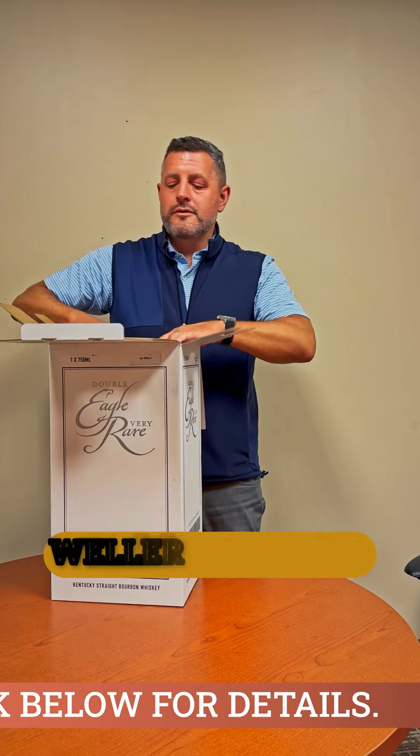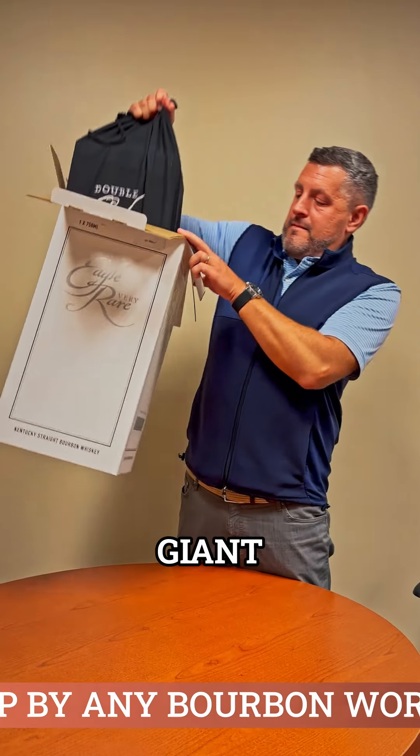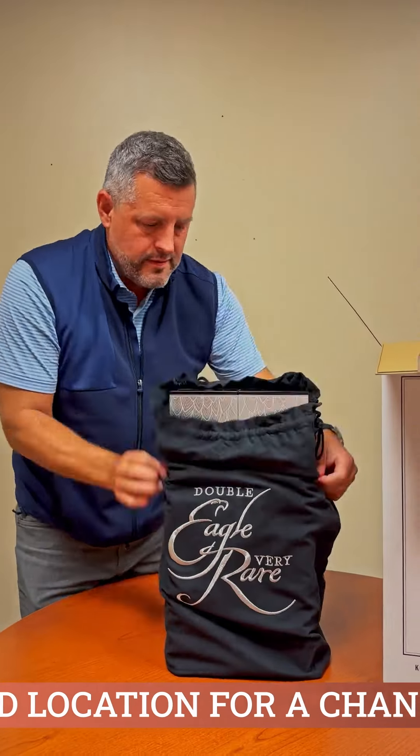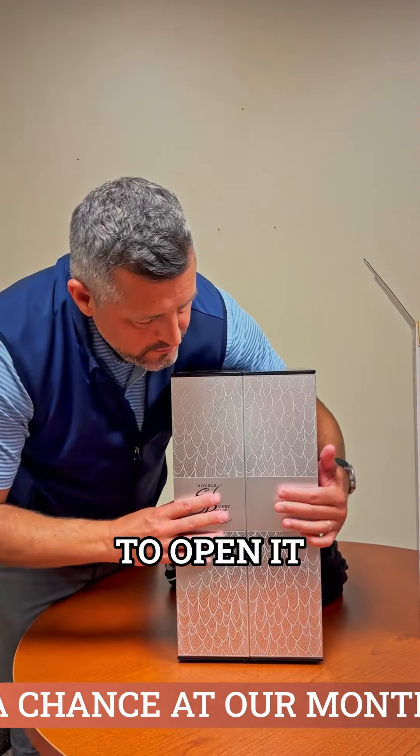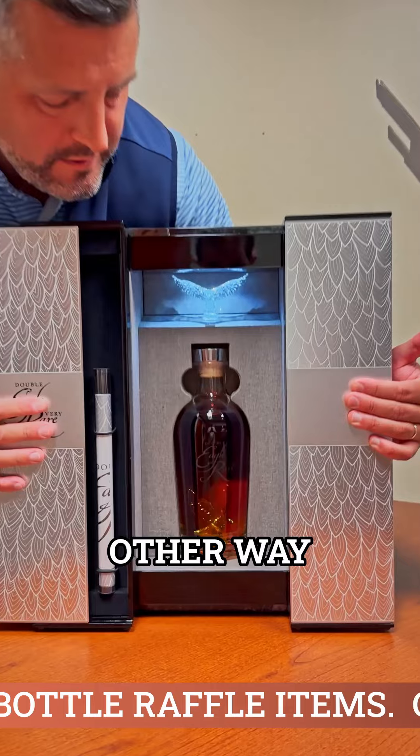Similar to Weller Millennium. You've got a nice, giant, very heavy bag here. Open it — it slides open this way instead of the other way.